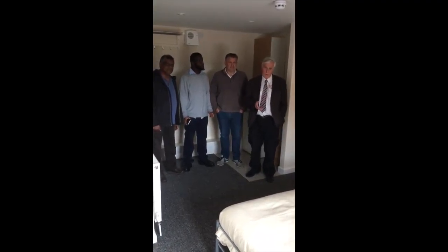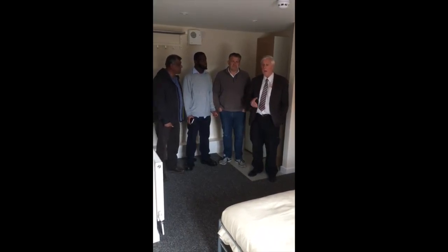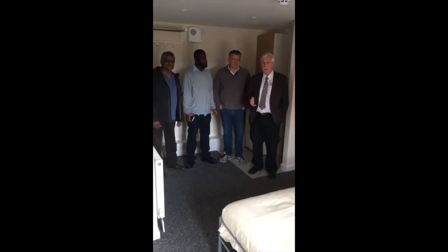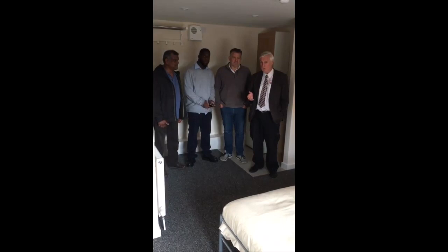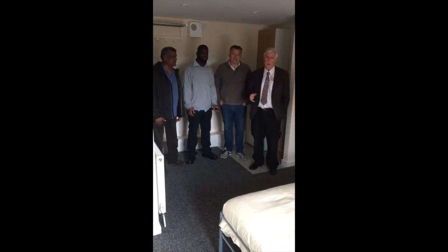So if you like what you've seen and want to see more and ask questions about it, I'm running a tour of my properties. The first one's on Thursday the 10th of August, the other's on Saturday the 26th of August. There are still some places left, so if you'd like to come along please book on the tour. Go on my website hmodaddy.com.